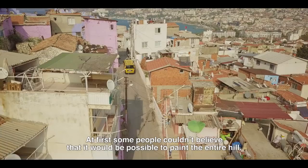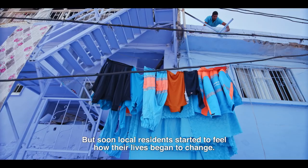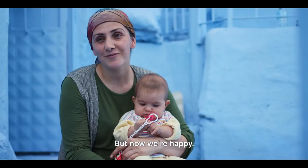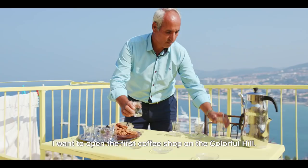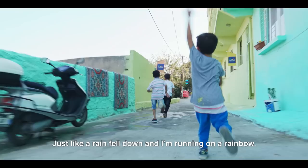At first, some people couldn't believe that it would be possible to paint the entire hill. But soon, local residents started to feel how their lives began to change. The transformation was so powerful that some even felt inspired to start their own business. And the colors had an especially strong impact on the children's imaginations.